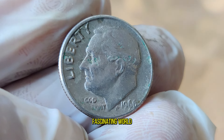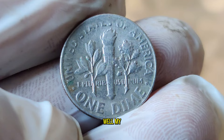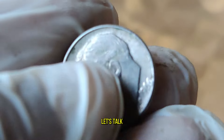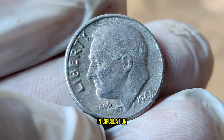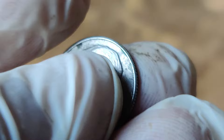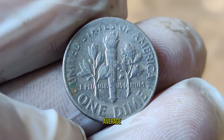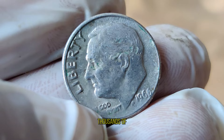Today, we're diving into the fascinating world of numismatics to uncover the hidden treasures within the 1966 United States one-dime coin. What's so special about a dime from 1966? This seemingly ordinary coin holds a secret that could potentially make you a fortune. The 1966 dime was minted during a transitional period for U.S. coinage, making it somewhat elusive to find in circulation today. Some coins from this year display a no-S mint mark, indicating they were minted in Philadelphia without the usual mint mark — these coins are particularly rare and highly sought after by collectors.